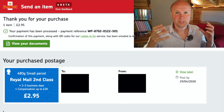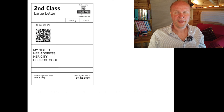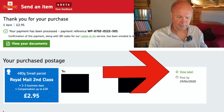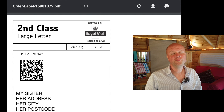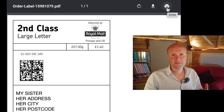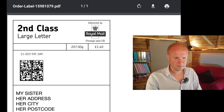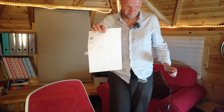You can get your postage to print out from two places. You can either click on 'View your documents' and there is the postage label ready to print out, or next to the details it says 'View label'. If you click 'View label', there it is. You can download it onto your computer or just hit print straight from there. I like to save it on my computer — let's send it to the printer straight away. Here it comes out of the printer — here's the label fresh off the printer. It's huge! It's massive!